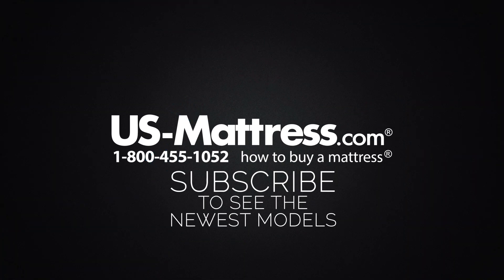We hope this video is helpful, but if you do have any other questions please feel free to reach out to us. We can be contacted at 1-800-455-1052. You can leave us a comment below, or you can reach out to one of our chat representatives during normal business hours.